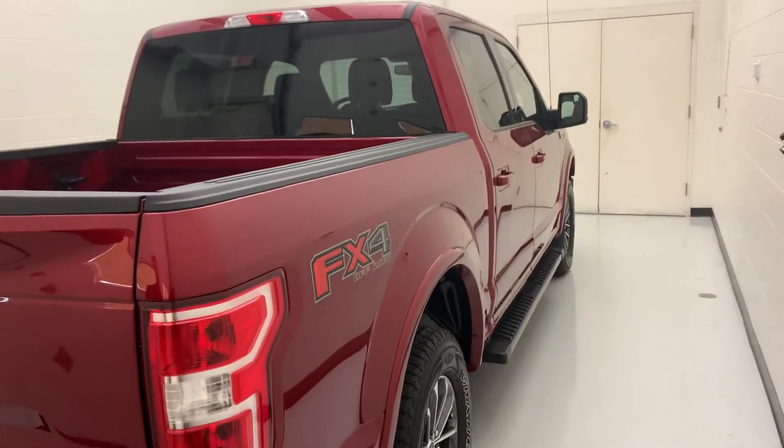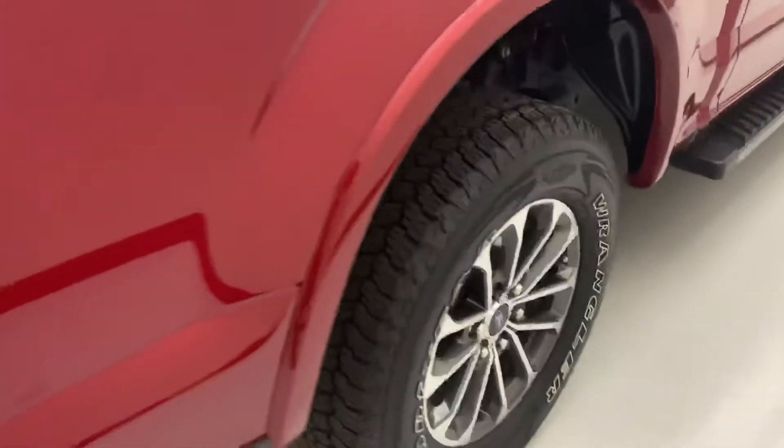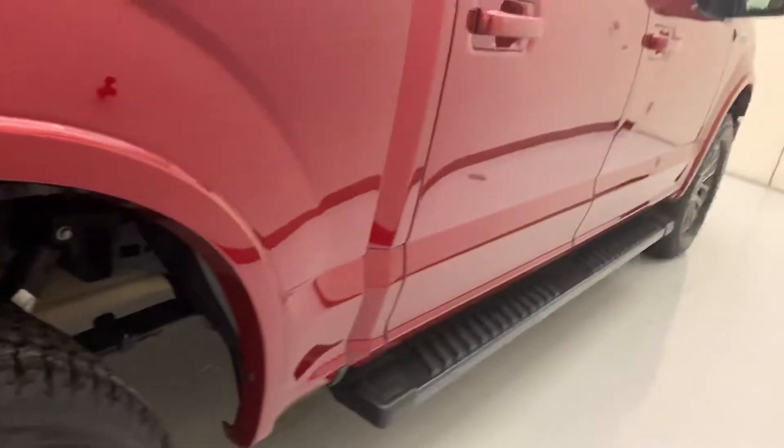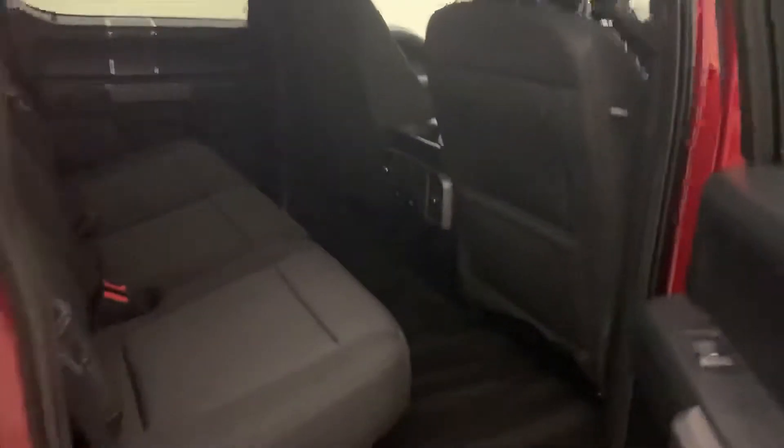Like I said, FX4 edition XLT — cloth seats. You've got the nice running boards. It's a crew cab, so there's a ton of space in the back here for you. Take a look — these seats do fold up as well if you're just going to toss something in there. Lots of space in them.